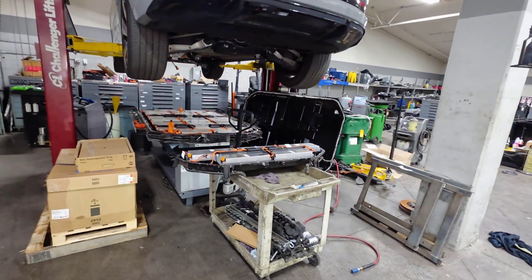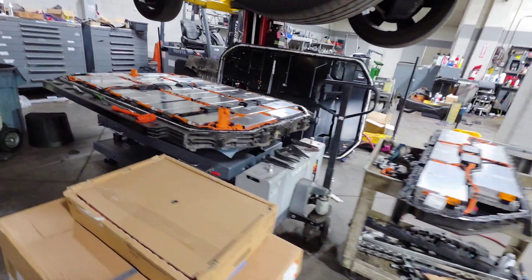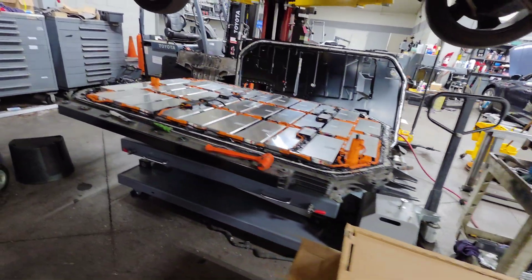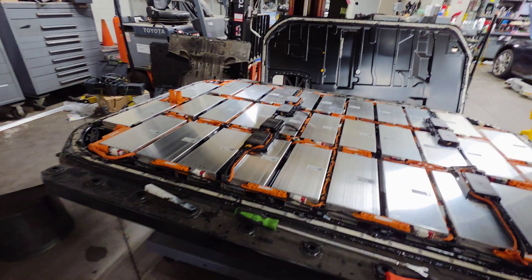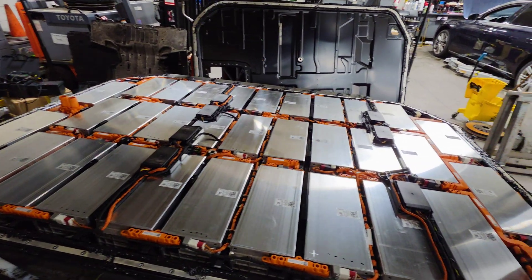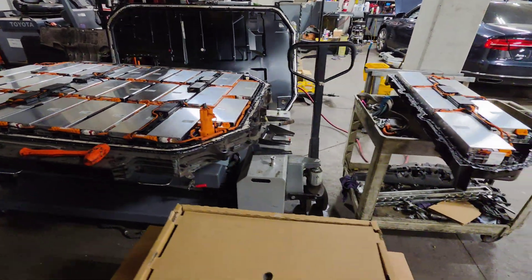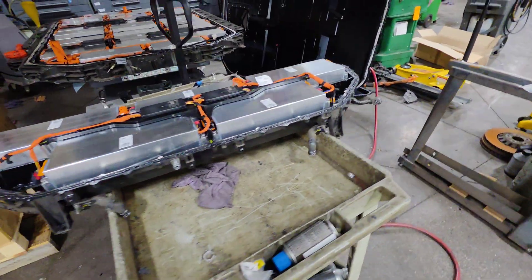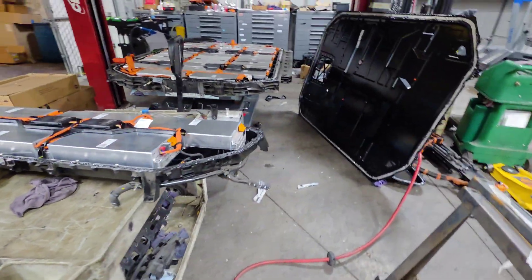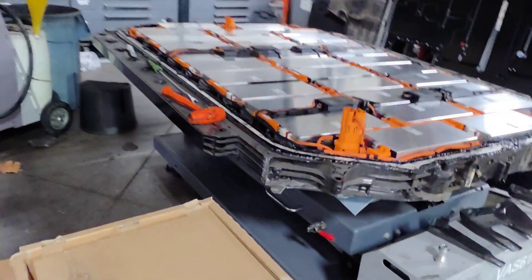This is the battery that causes those shutdowns and no-start conditions. Once we open it, we keep finding the same issues across every model using this platform. Most failures come from internal module shorts, high resistance or damaged bus bars, and moisture inside the DC to DC converter. When the BMS detects any of this, the entire vehicle shuts down — exactly what you saw on the dash.